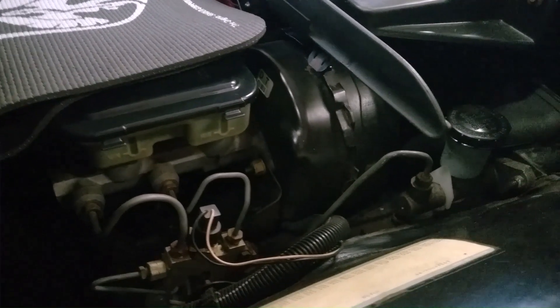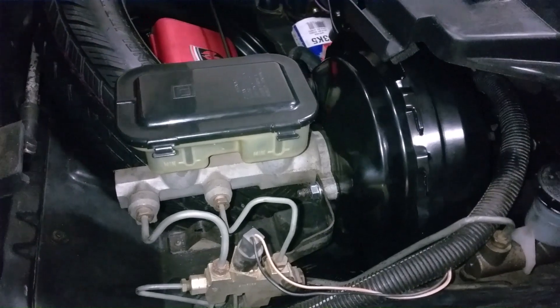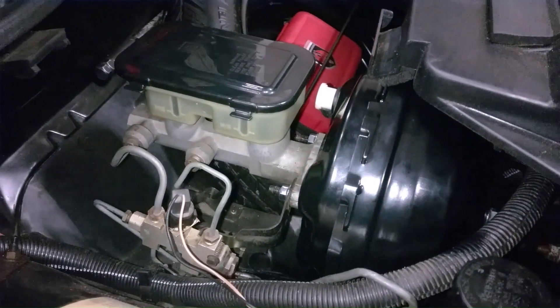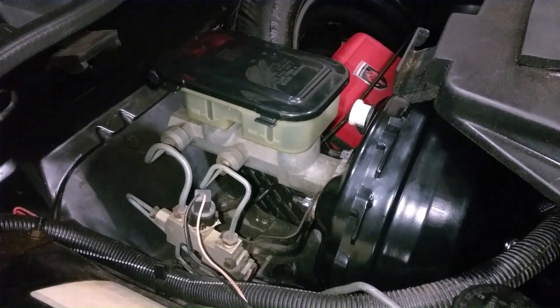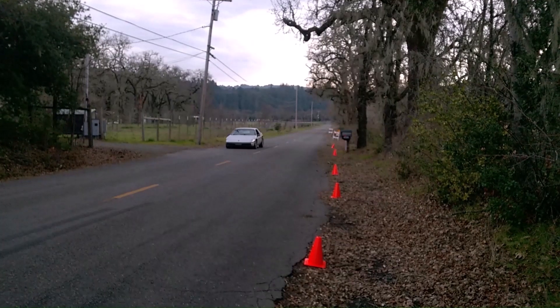Here you can see the stock Fiero brake booster installed. Now let's swap these out. Voilà! Now let's test it out and see how it performs. Just as before, we will be running the three tests, three times each, and taking an average.